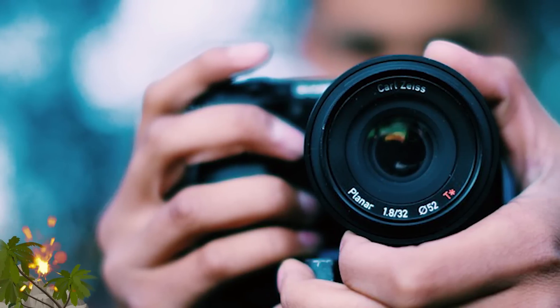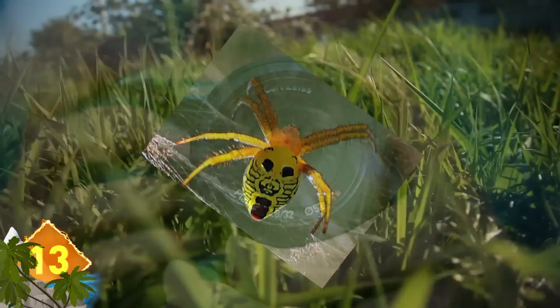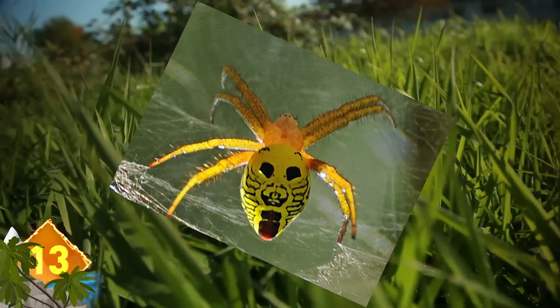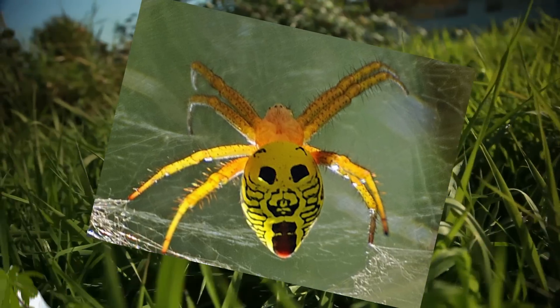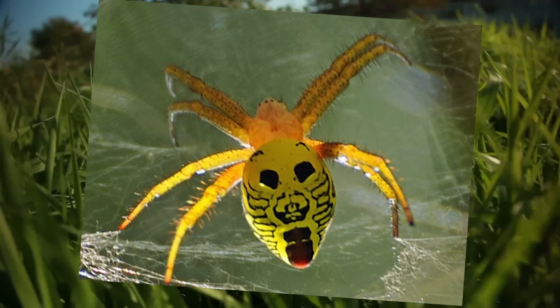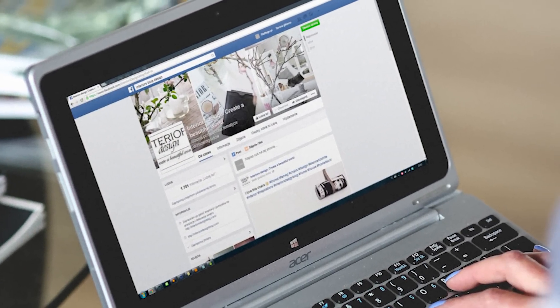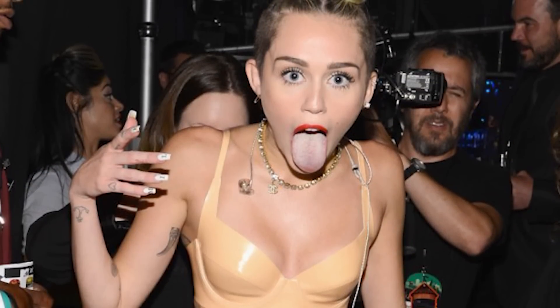A photographer snapped a picture of a spider in India that had some bizarre markings. The unique pattern bears a resemblance to a human face with a tongue sticking out. The two black spots appear like eyes, a pattern in the middle looks like a nose, and the reddish shape toward the bottom of the arachnid's body appears like a tongue. When the picture was posted to Facebook, the spider's appearance drew comparisons to Miley Cyrus. Do you think maybe that's fair to the spider?